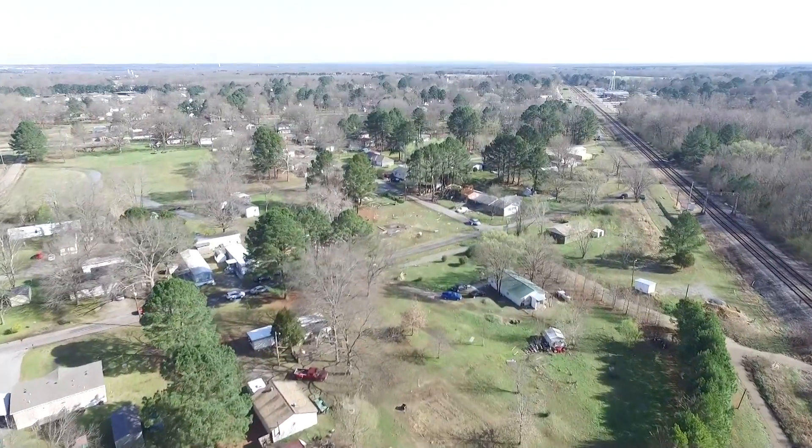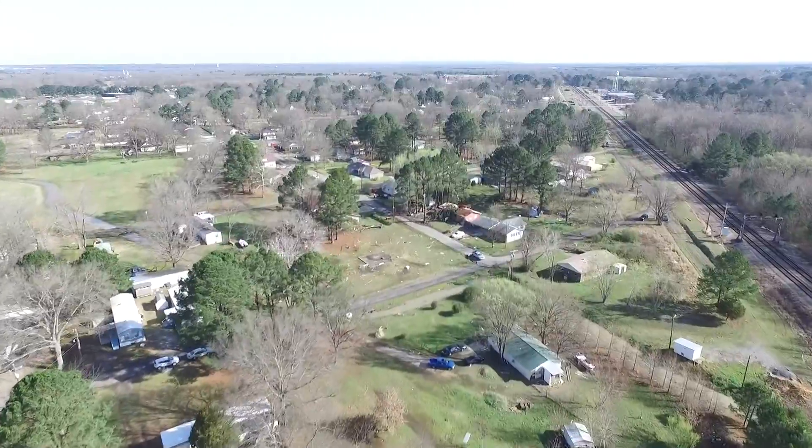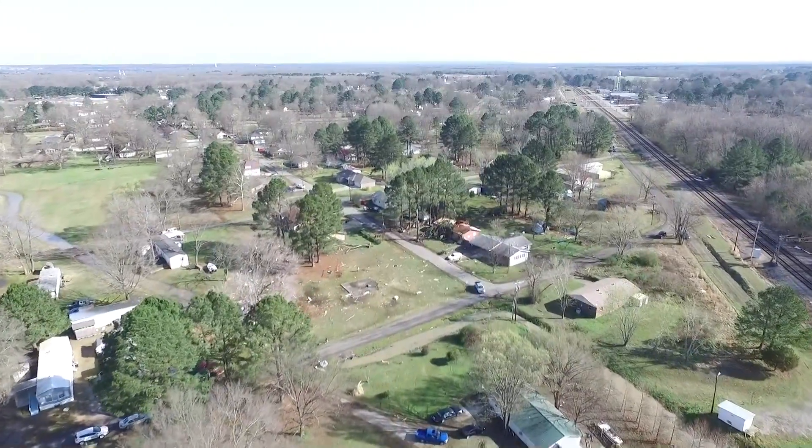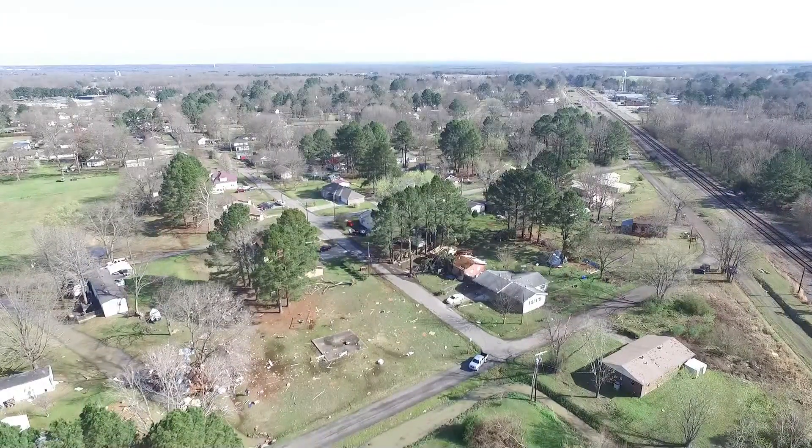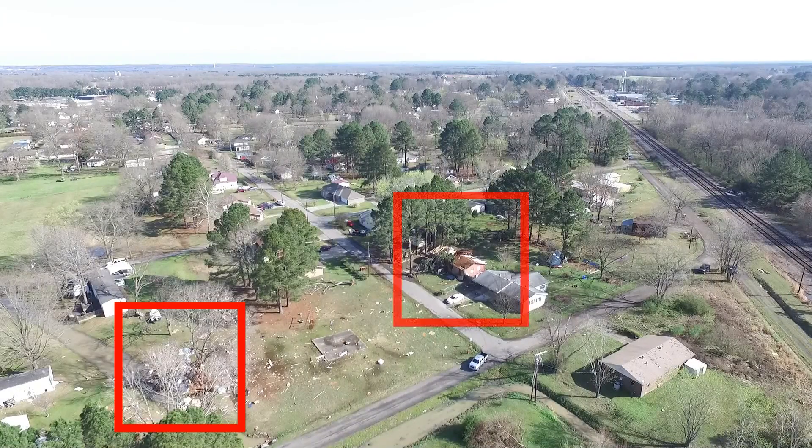Now we're coming up on the second spot where the tornado dipped down, and again as we get to this spot you don't really see a whole lot. But if you look right there on your left, there's a mobile home that got just totally destroyed. And just across the street from it on your right, that was a frame house that not only had a tree blown down on it, but the tornado took off pretty much half of the roof.